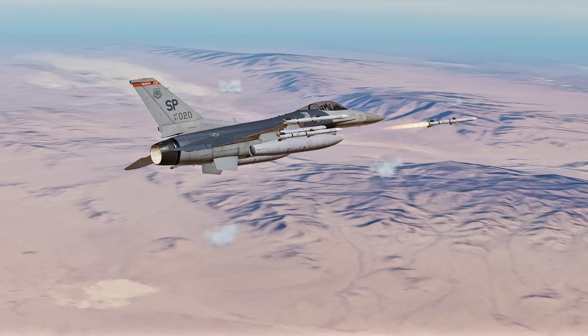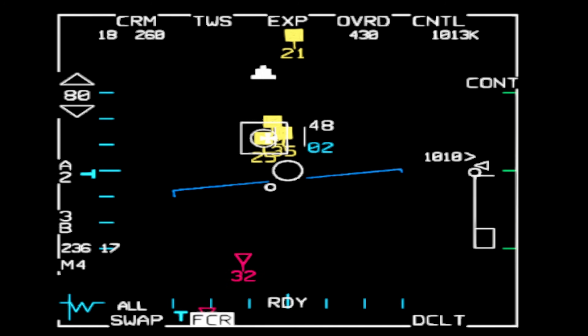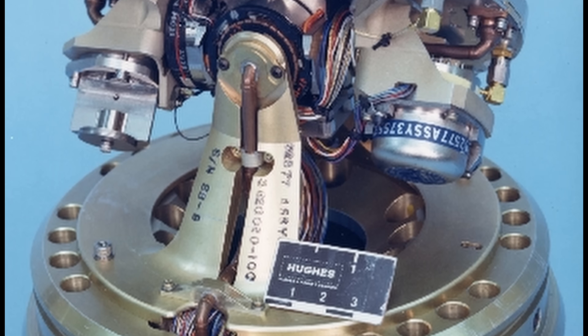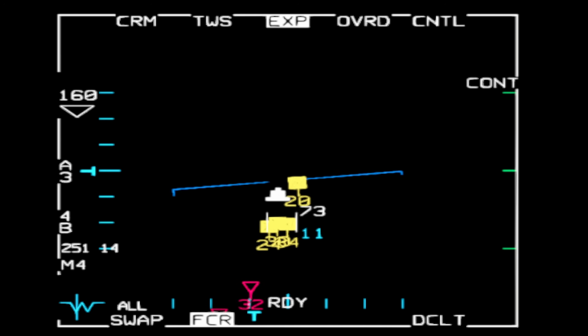The missile knows where it's going because it receives information from the launching aircraft's radar. The big thing about this missile is that it has its own radar, which lets it guide onto a target by itself — but it can also receive target updates from the launching aircraft.